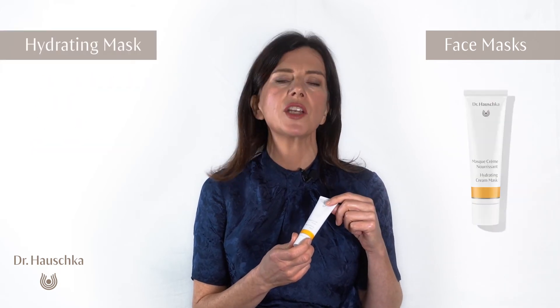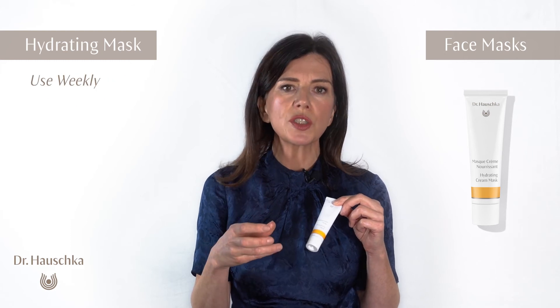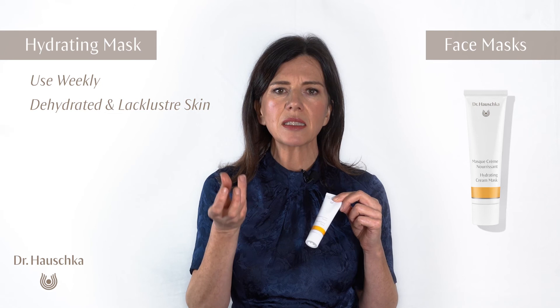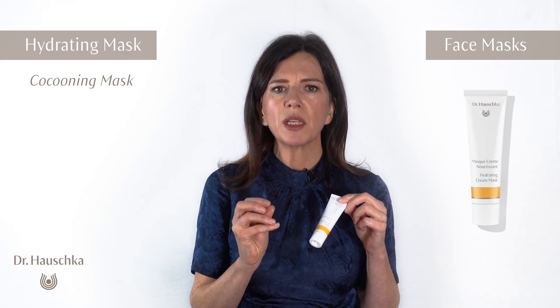Moving on, you have the hydrating mask — a really beautifully cocooning mask. It's quite waxy and quite rich. Use it once a week for dehydrated, lackluster skin — skin that's lost its essence, vitality, and oil production. It's a really cocooning mask, the hydrating mask, and it's also recommended for mature skin.